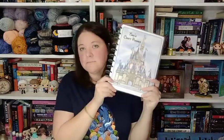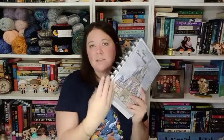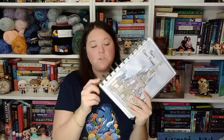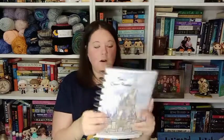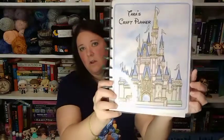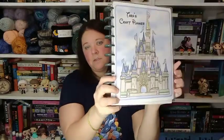I also got this planner. I downloaded a crafting planner from Etsy — I'll have it linked below — and then I used the discs that came with the Happy Planner I had personalized for 2022. I purchased these covers, and this one is so cute: 'Tara's Craft Planner,' personalized with the Disney castle.